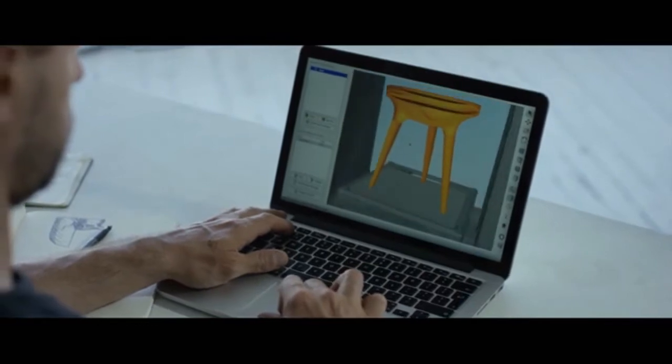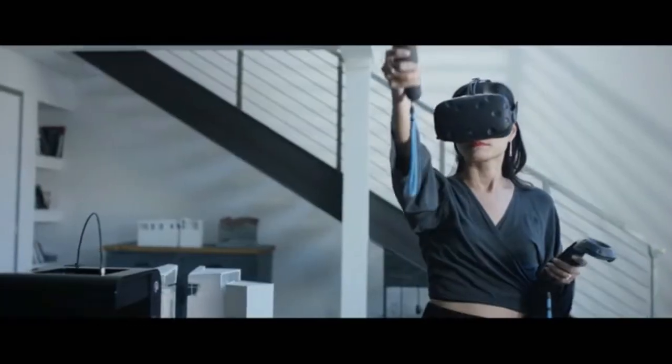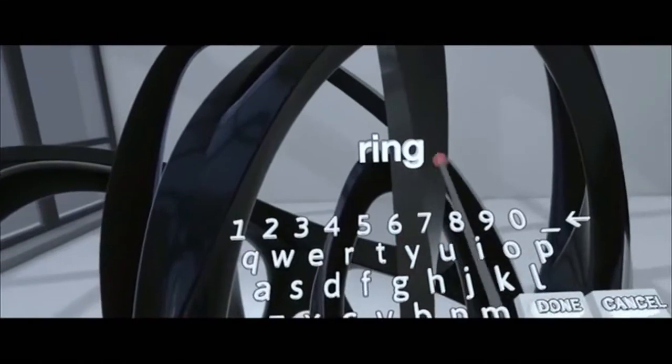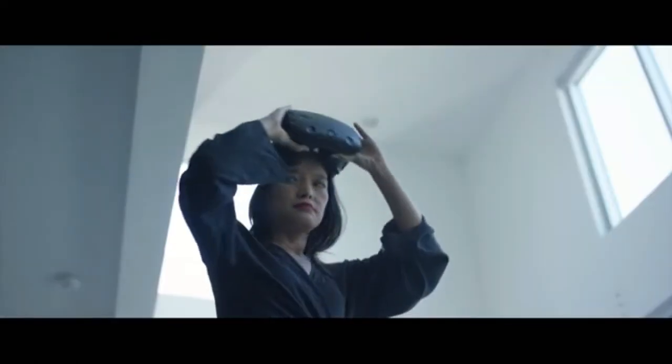Choose any major software to design your models, whether on your computer or in virtual reality. But you don't need to be a designer to get started — thousands of creatives from around the world are sharing their models online for free. 3D printing is a movement.